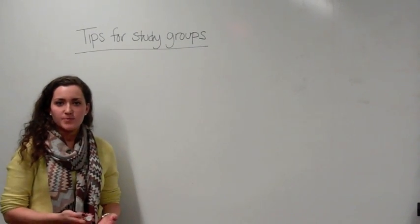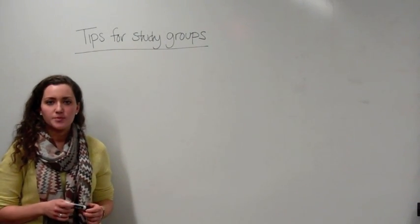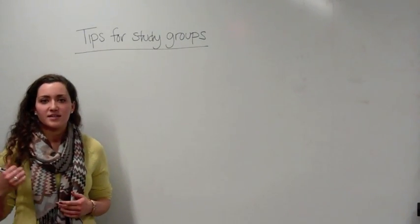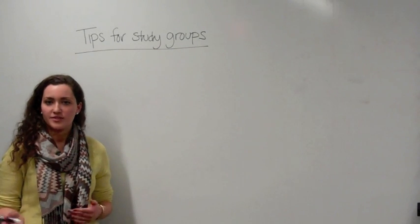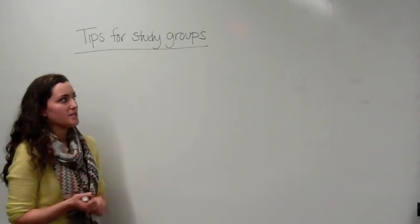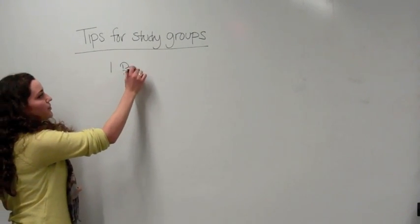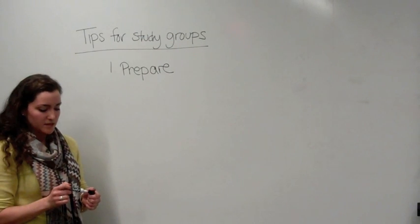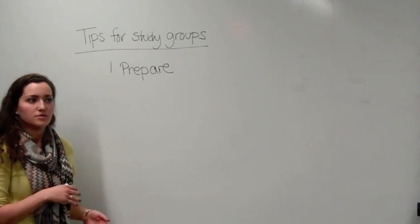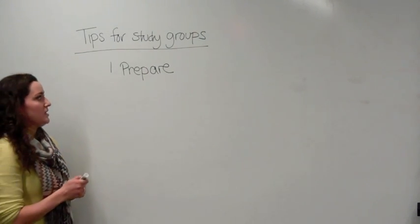Taking good notes and using the textbook are great things to do throughout the semester, but when it comes time to studying for the exam, study groups are a great way to prepare. They help you discuss the material with friends or classmates to reinforce what you know and identify what you're less familiar with. One key tip: definitely prepare on your own before you go into a study group. I usually start studying at least a week in advance, spacing out the material night by night so it's less stressful than cramming.